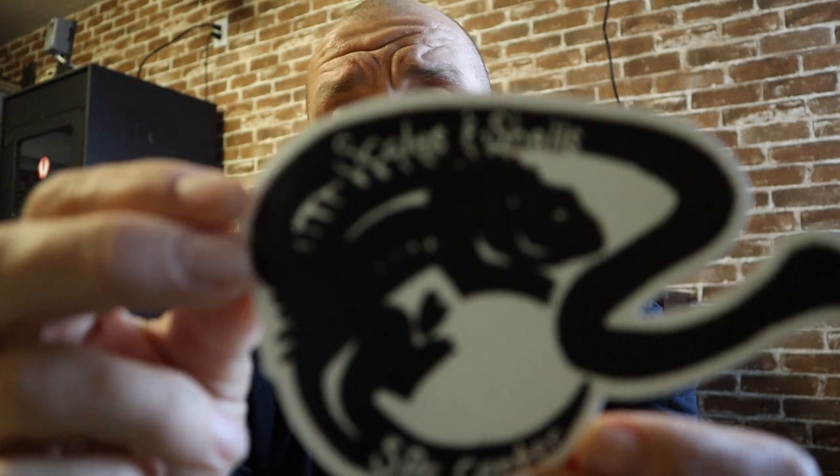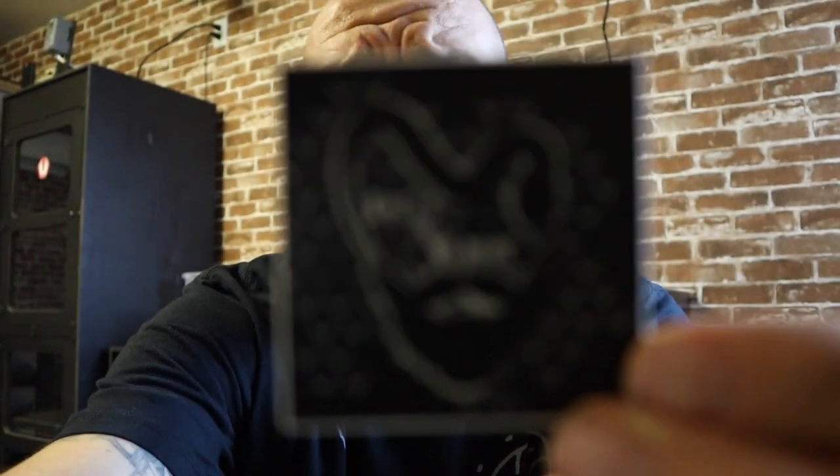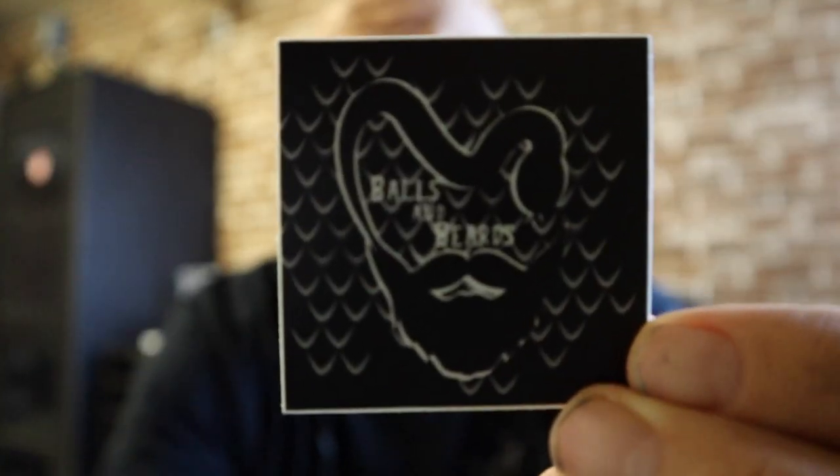We got Scales and Shells Spa Center. Balls and Beards — it's a pretty cool logo. And let's do our year in review. This is our first year here at Small Town Exotics, so I made a list just so I don't forget anything.